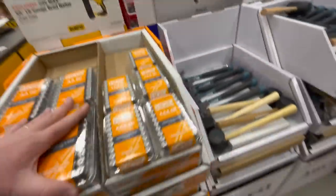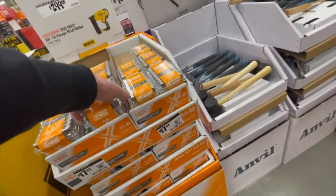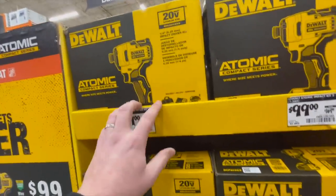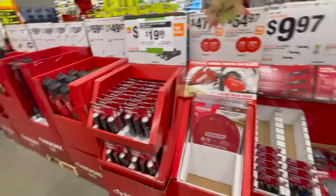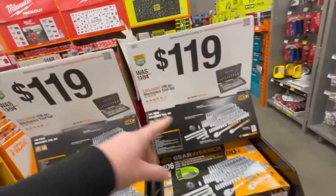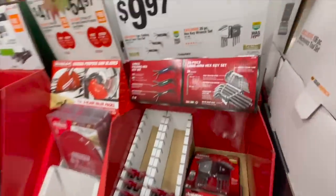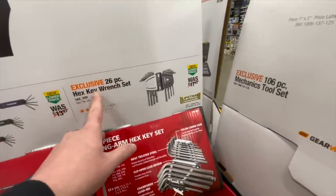Batteries for $17.87 for a 60-pack — that's actually crazy. Oh, they do have the impact driver. It's a kit, $100 for their Atomic impact driver as a kit. For $119, they have the 106-piece mechanical tool set. $9.97 for the three-piece folding hex and torx key set, or the 26-piece hex key wrench set.